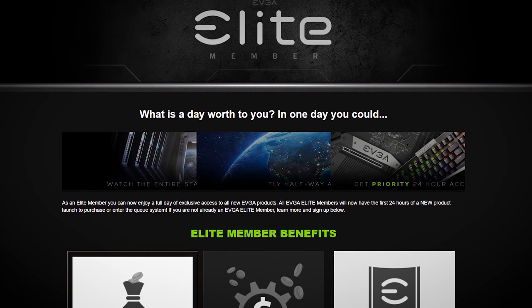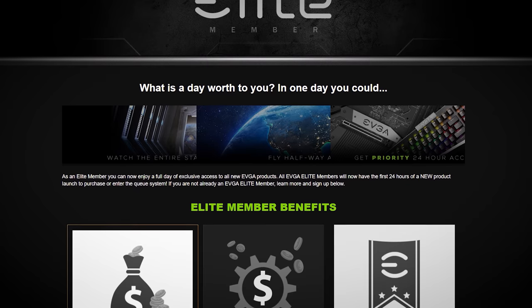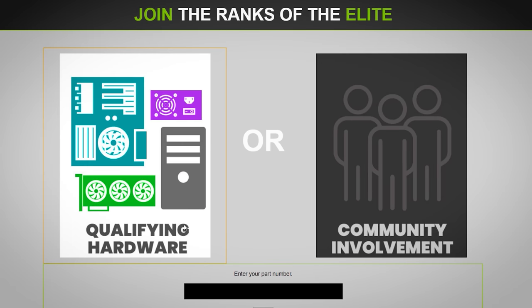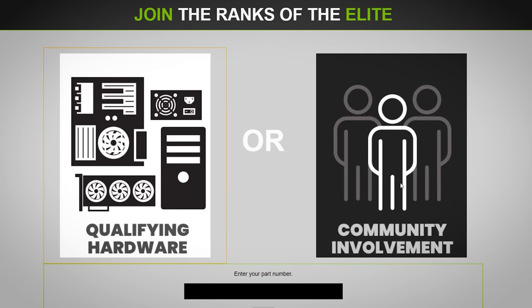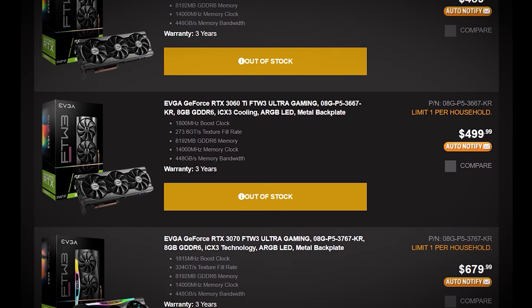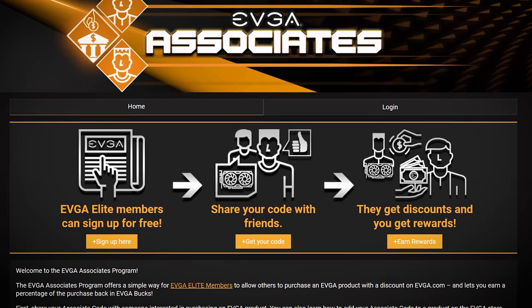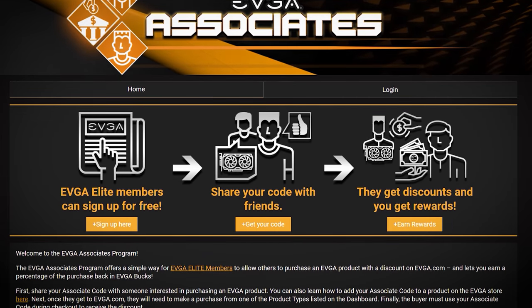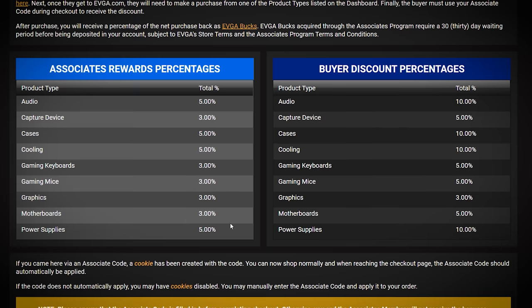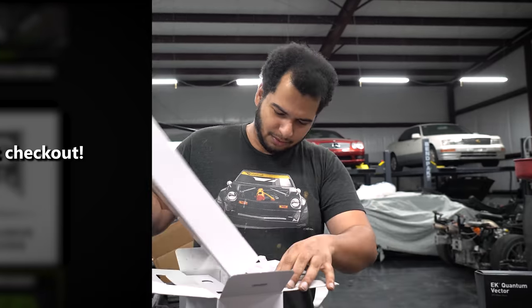With tech selling out in seconds, it's nice to get a head start. And EVJ's Elite Member Program gives shoppers just that. Become an Elite Member through either the purchase of qualifying hardware or community engagement, and you'll be able to purchase newly released products a full 24 hours before the general public. That's a huge head start. You'll also have access to daily giveaways and the EVJ Associate Program, where you can earn money and rewards by offering discounts to others. Learn more by clicking the link below and use offer code SALAZAR for a discount at checkout.